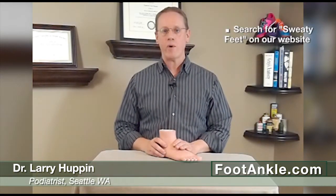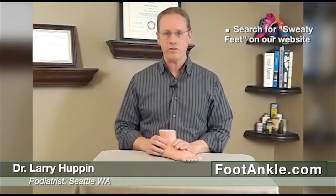Now if it's a mild case, there are a number of home treatments that work quite well. If you go to our website and just do a search for sweaty feet, you'll find the best home treatments there.